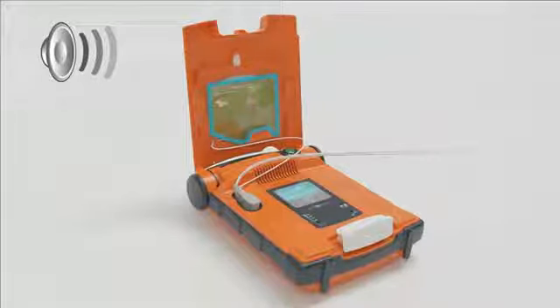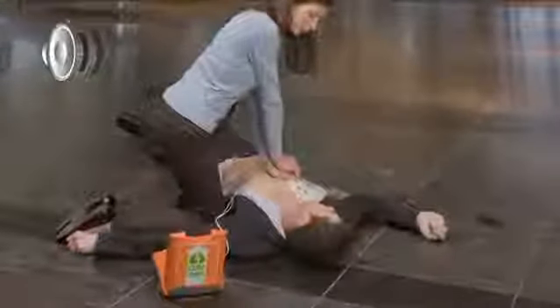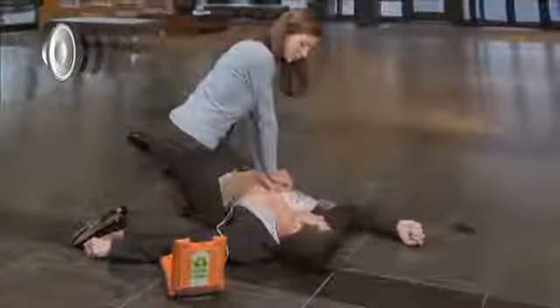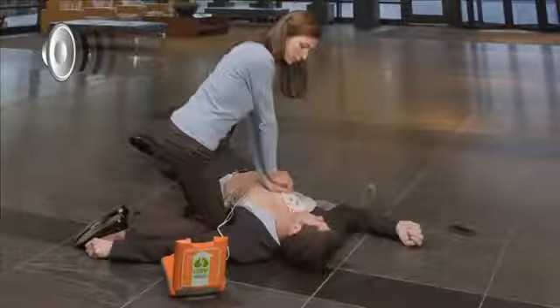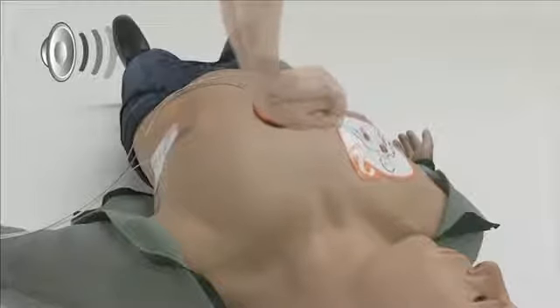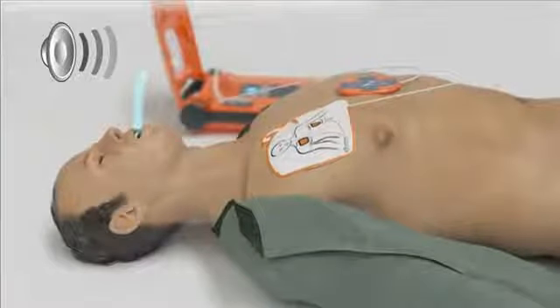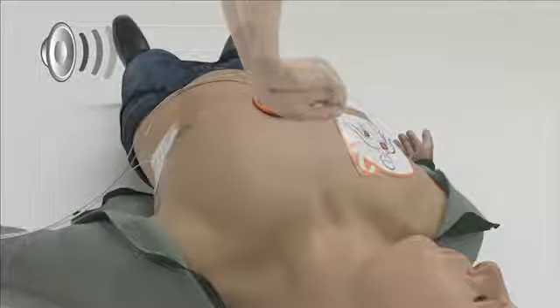Remove the green square package from the lid of the AED. Tear open the green package and remove the CPR device. Place the CPR device on the centre of the patient's chest between the nipples. Place the heel of one hand on the CPR device, then place the heel of the other hand directly on top. Lean over the patient with elbows straight. Press the patient's chest down rapidly, one third the depth of the chest, then release. Give the patient 30 rapid compressions and two breaths. Start CPR. Press harder and fully release. Stop compressions. Give breath. Give breath. Continue with compressions.